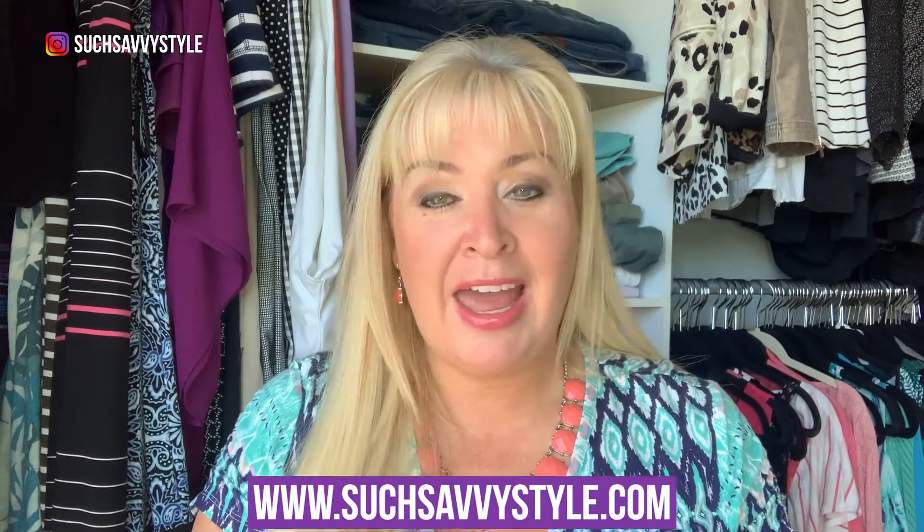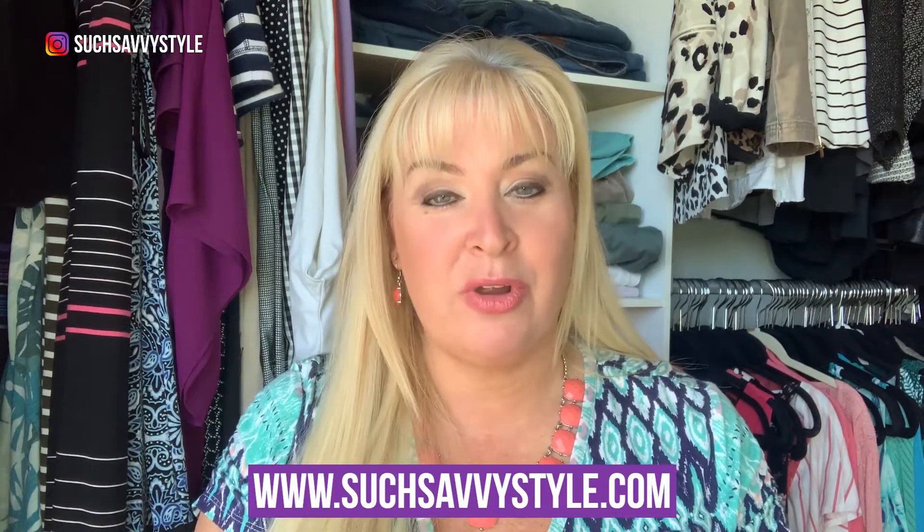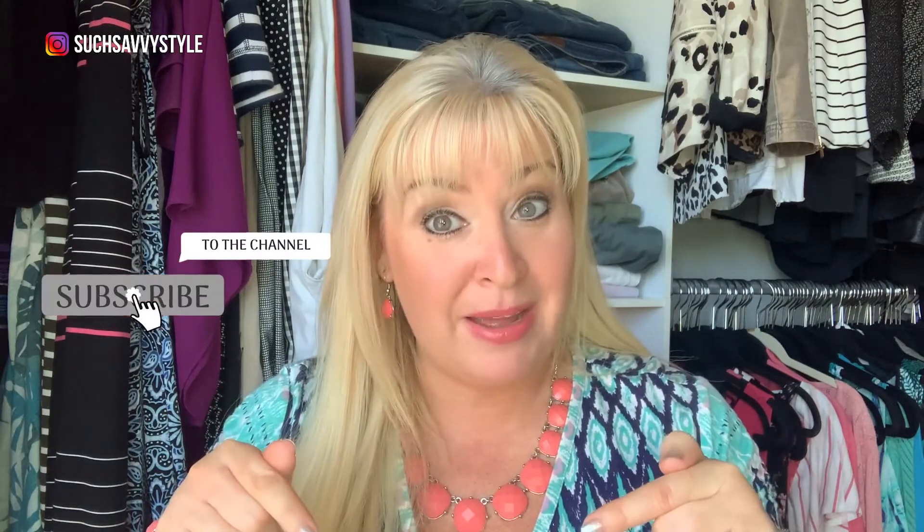Head on over to suchsavvystyle.com where you can purchase a copy of my book, sign up for my newsletter, and get a free download. I would love to have you part of my style community — hit that little red button down below that says subscribe, give me a thumbs up, share this video with all of your girlfriends, and I will see you guys next Friday. Bye guys!